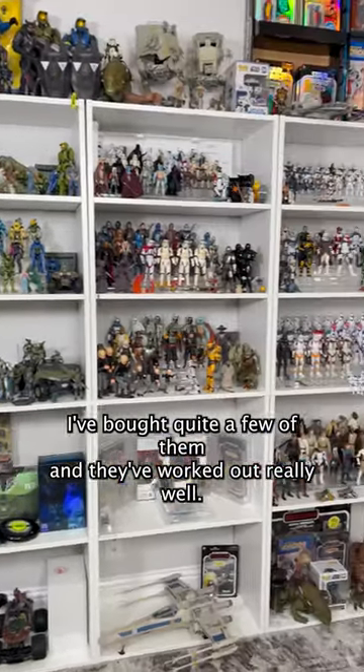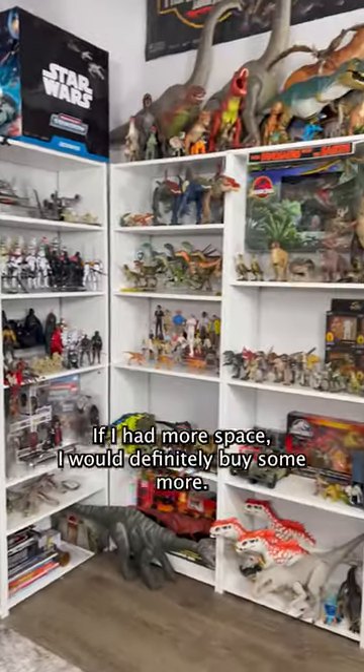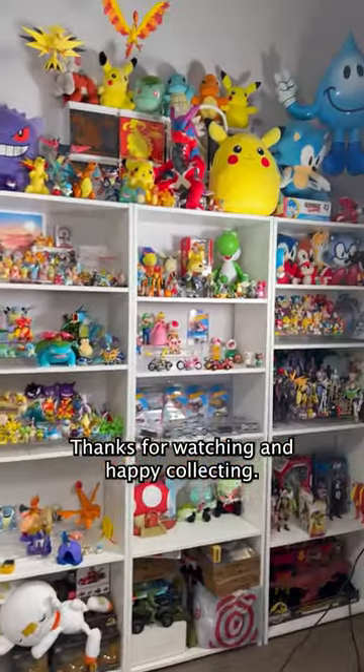I've bought quite a few of them and they've worked out really well. If I had more space, I would definitely buy some more. Thanks for watching and happy collecting!